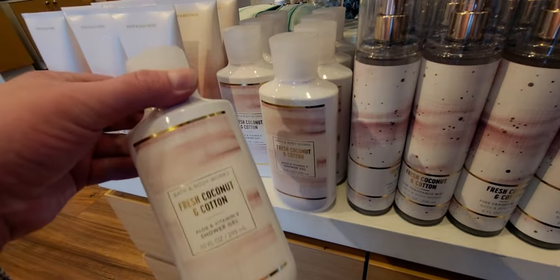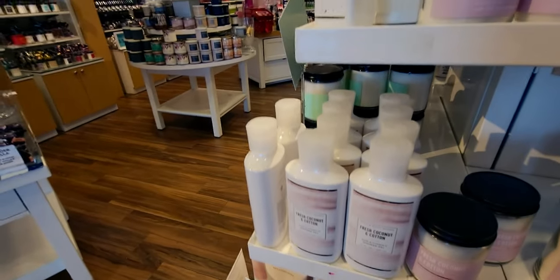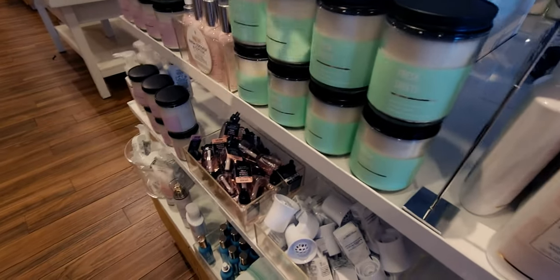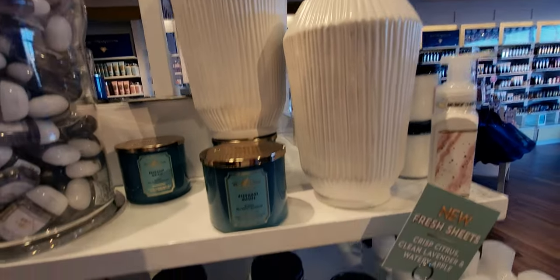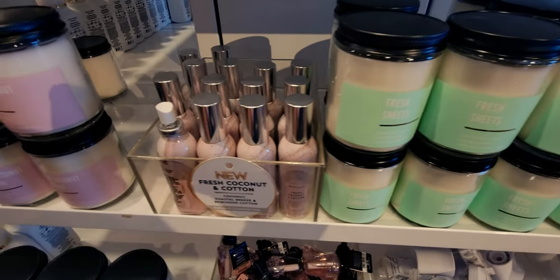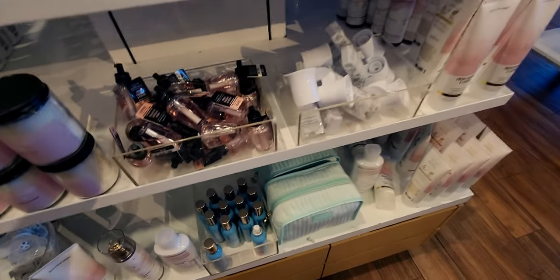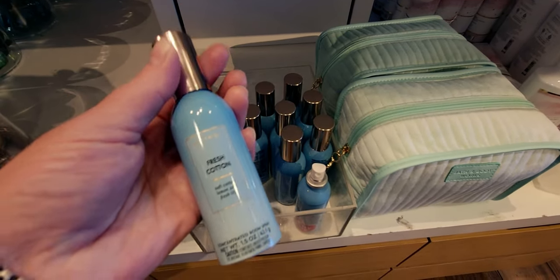Here we have Fresh Cotton and Coconut — did I say it right? This one is so amazing; it reminds me a lot of Key West. Fresh Coconut and Cotton and Key West are very much related. This is the setup at the Elk Grove store, very nicely done. They've got two of the vases as well.